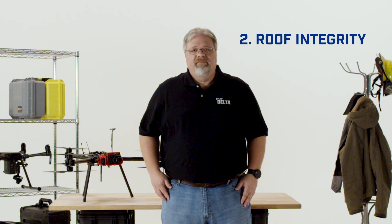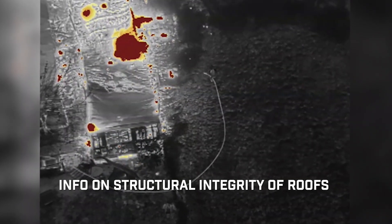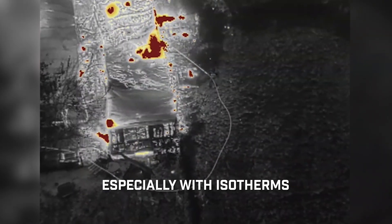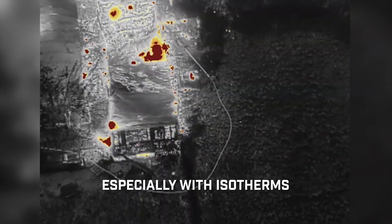Number two: roof integrity. Drone thermal imagers can give crews vital information about the structural integrity of the roofs they're working on. Especially when coupled with isotherms, areas that are getting hot enough to be in danger of burn-through will show up clearly so crews can be repositioned before the structure collapses.